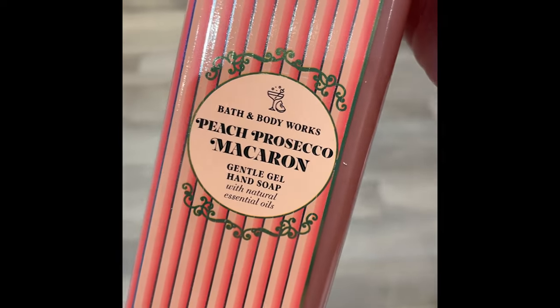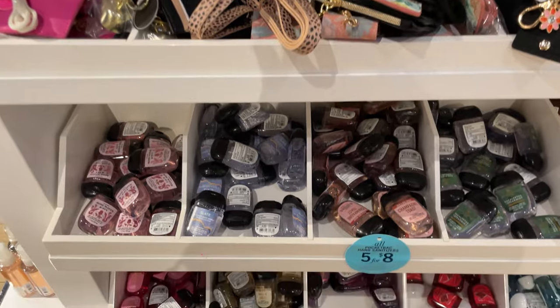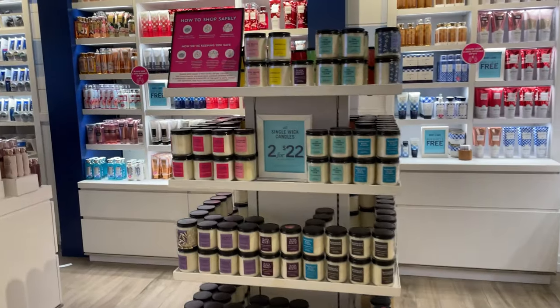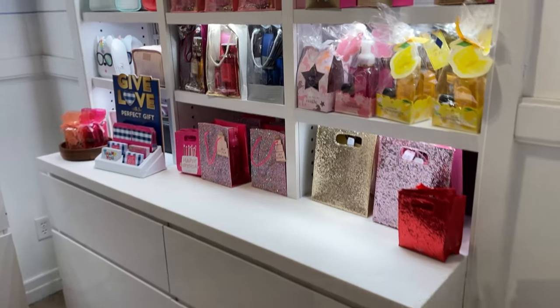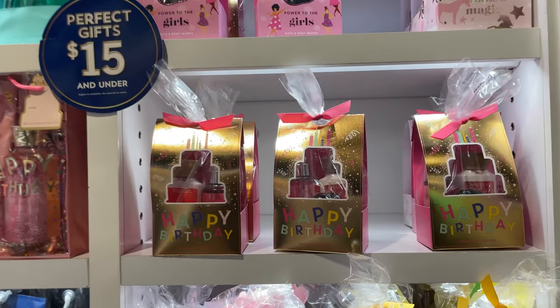I'm gonna get these — they're on sale for $3.50. And these are all $5 for $8 — you get all the pocket hand sanitizers, great deal. These single-wick candles are two for $22. And then they have gift sets for Valentine's and birthdays.